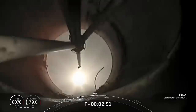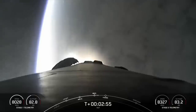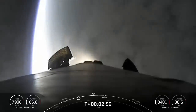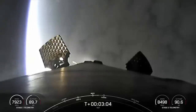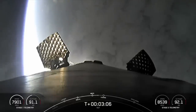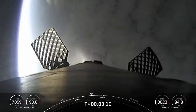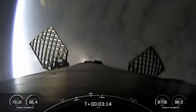And there you heard a good MECO, stage separation, and ignition of the MVAC engine on stage two. You can now see the first stage beginning its maneuvers to prepare for landing on the shortfall of Gravitas drone ship in the Atlantic Ocean. As a reminder, we will not have any stage two views today, but you can keep an eye on stage two's progress with its telemetry in the bottom right-hand corner of your screen.